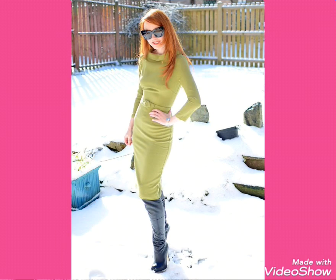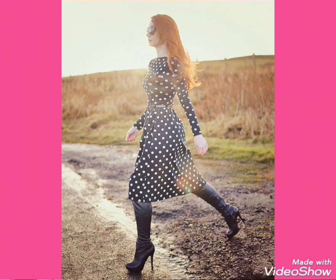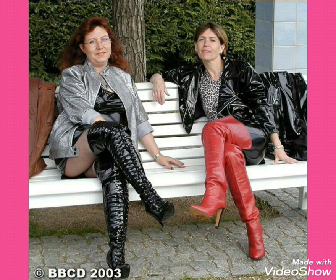Goodbye, dear friends. Till the next video, see you soon with the new collection and ideas of 2020. Dear friends, keep visiting my channel for more designs, videos and ideas of 2020. Goodbye. Thank you.